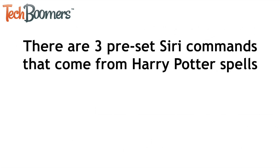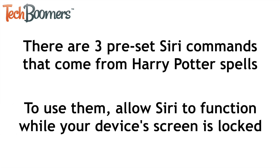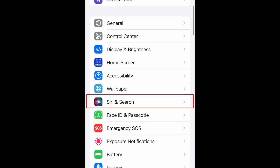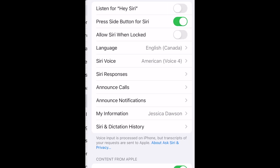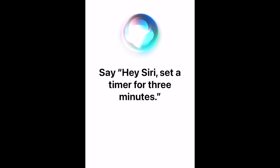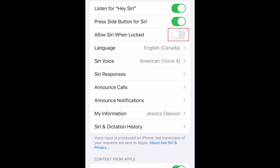There are three preset Siri commands that come from Harry Potter spells. To use them, first make sure you have allowed Siri to function while your device is locked. Open your settings and select Siri and Search. Then tap the switch labeled Listen for Hey Siri and go through the steps to set this up. Then tap the switch labeled Allow Siri when locked, and enter your passcode to confirm.